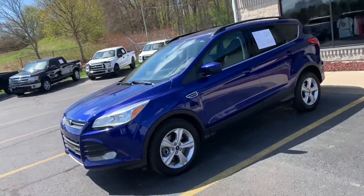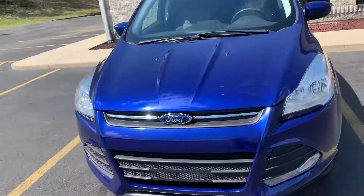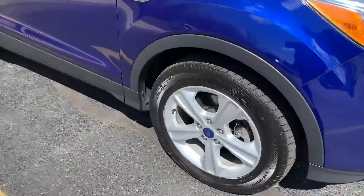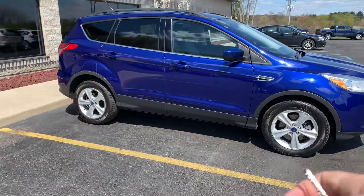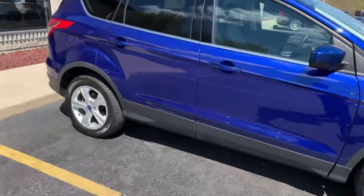Ladies and gentlemen, they're flying out of here. It's a 2014 Ford Escape SE 2.0 — knee-deep in Kelly all-season tires, new brakes, this thing smells new inside. It's a 2014 with 108,000 miles and it's got the 2.0 liter turbo with the trailer tow package.